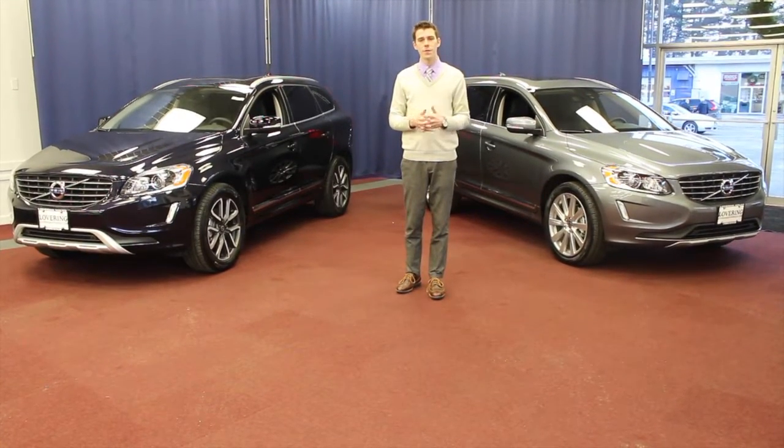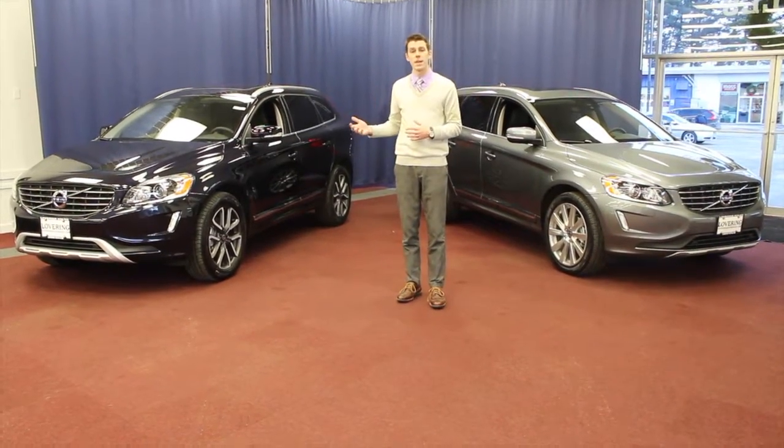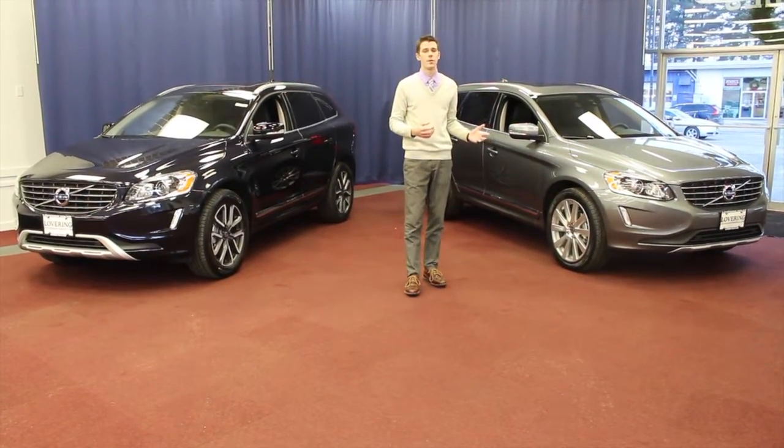The other key differences here in 2017 will be the new trim levels. We are offering the new XC60 Dynamic, as well as the new Inscription trim levels.